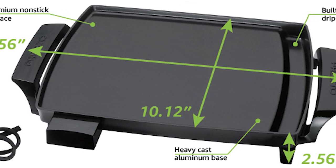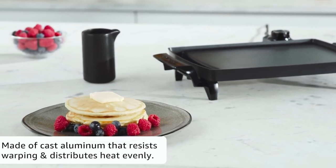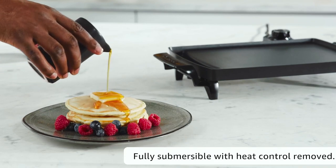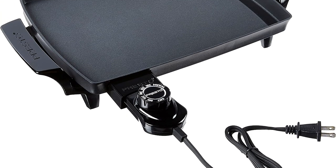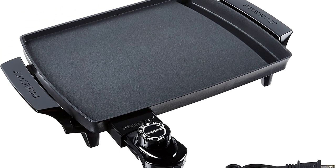It's also more expensive than some countertop griddles we tested, which have more cooking surface, fewer controls, and are lighter and easier to store. The Presto 07211 little griddle has a smooth, easy-to-clean surface, plenty of cooking power, and a convenient, adjustable heat control. It's a bit smaller than our other picks, but its small size makes it a good choice for tight countertop spaces.